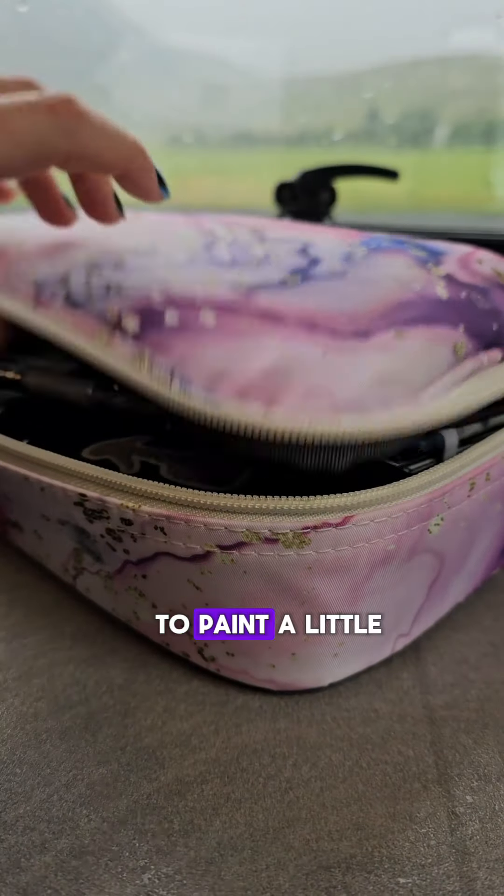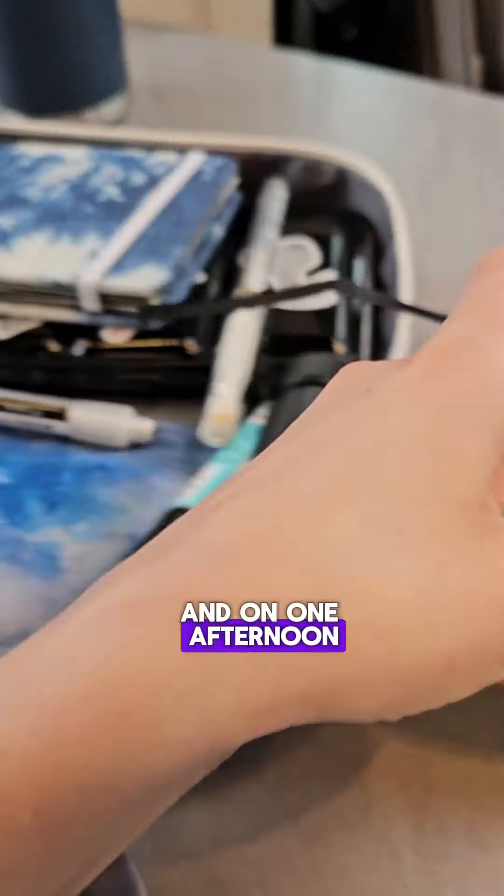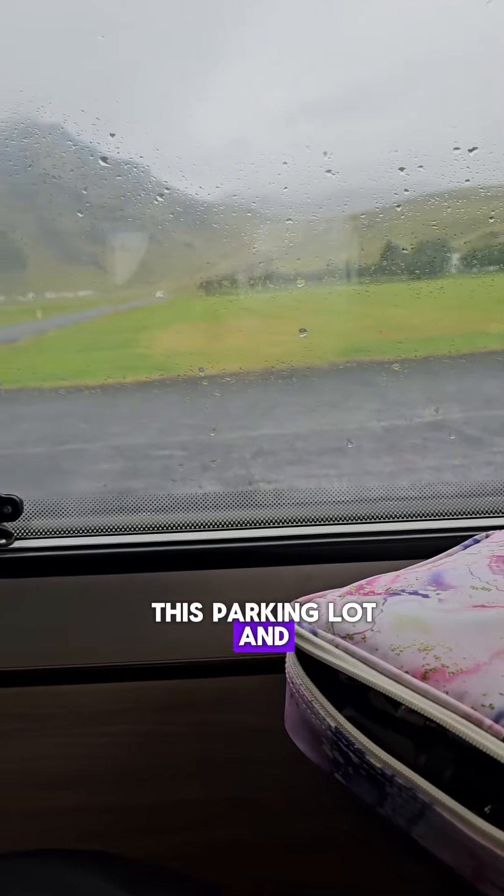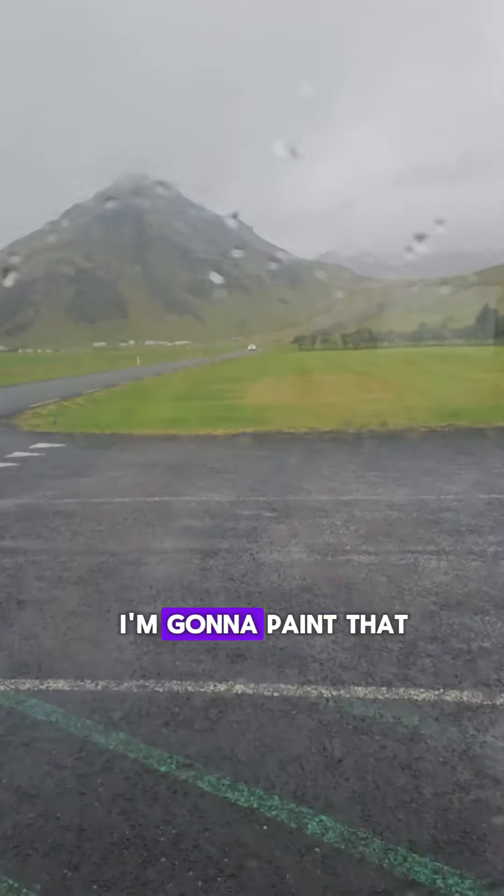I just got back from Iceland and I did try to paint a little while I was there. On one afternoon, after we did a hike to a waterfall that was incredible, we were parked in this parking lot and this was my view — and I thought, I want to paint that.